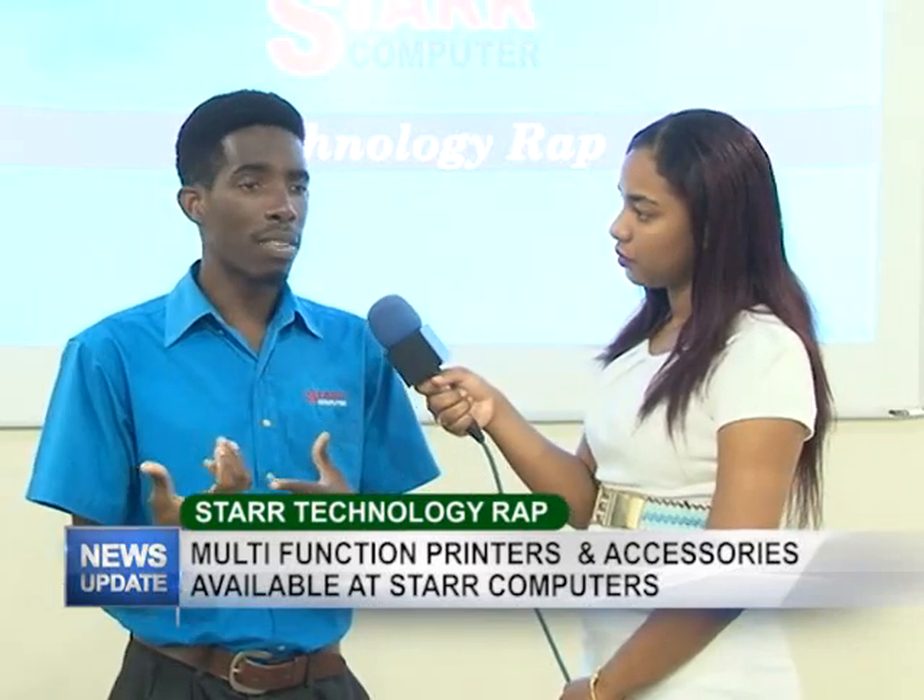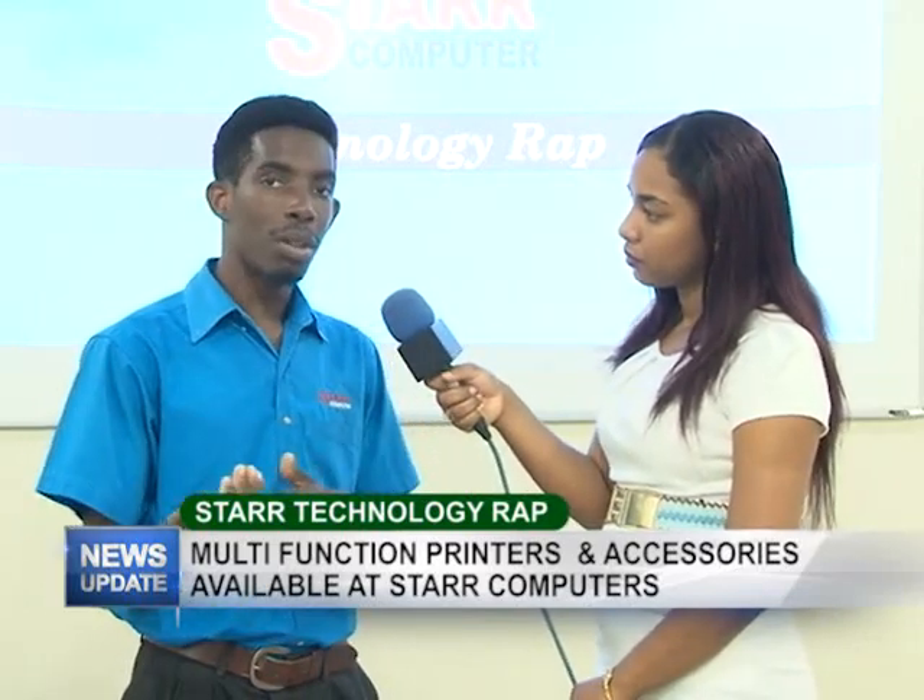These printers are geared towards persons who are students, or if you're at home and you have a lot of assignments or some extra work you want to print. You can do that on these printers, and the print quality is pretty fantastic — it's really nice.